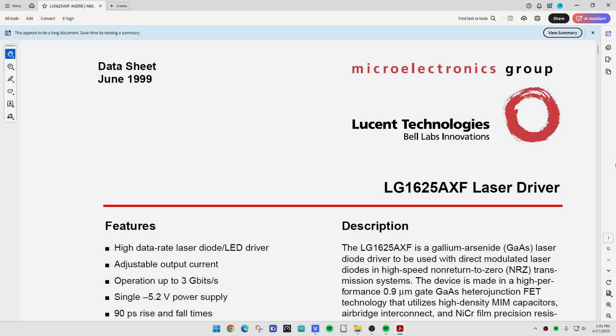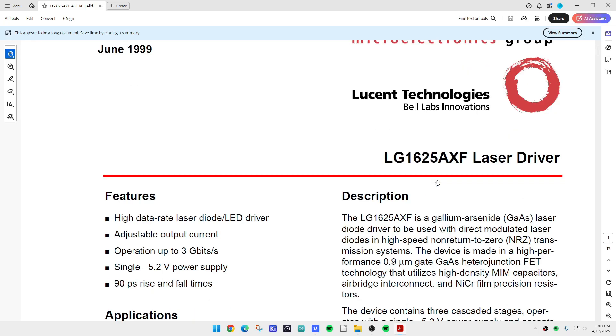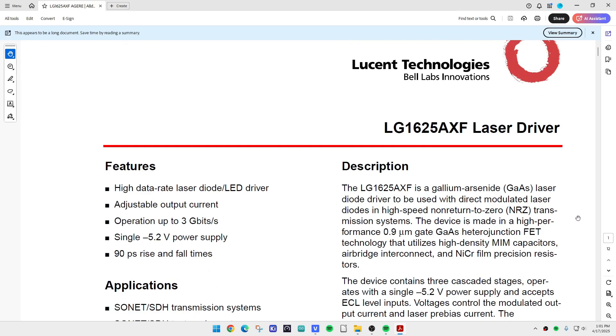Chip of the day from June of 1999, from Lucent Technology, from Bell Labs — before Carly Fiorina killed it. This is an LG1625 8XF laser driver. And no, none of the silicon stuff — this thing is gallium arsenide, which means it's fast.